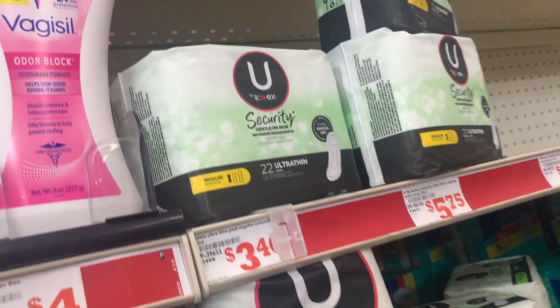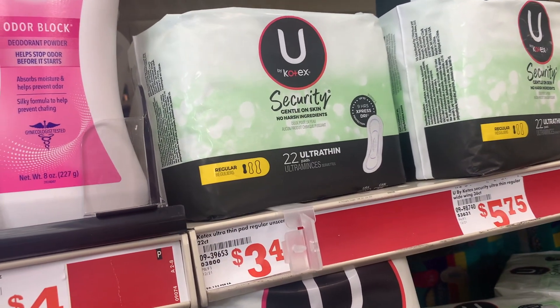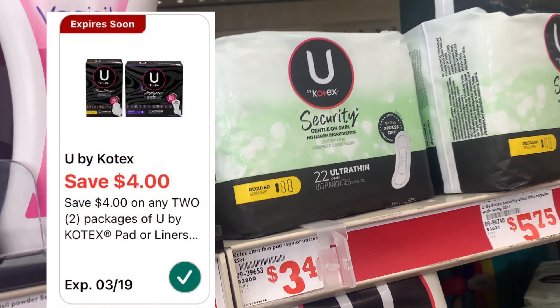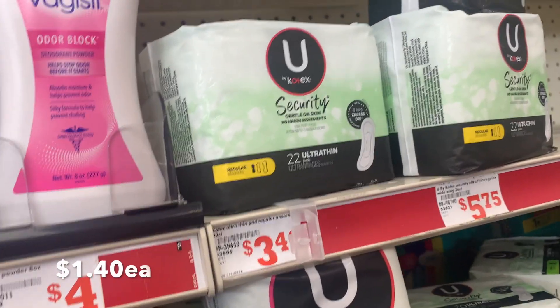These Kotex products are priced at $3.40 each. Two of them come out to $6.80. We have a $4 off of two digital coupon, making the final cost $2.80 for both.